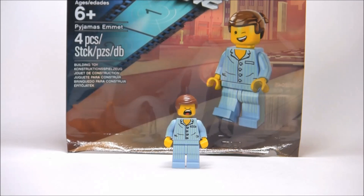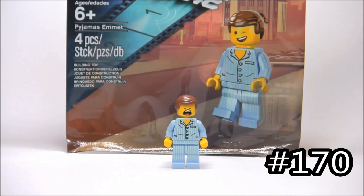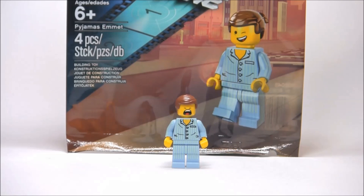Hello, Just2GoDuroBrix here, back for another review. I'm doing a very quick review here, but this is a promo bag of the LEGO Movie set. This is called Pajamas Emmett. It has four pieces, one minifigure, and it's recommended for ages 6 and up.